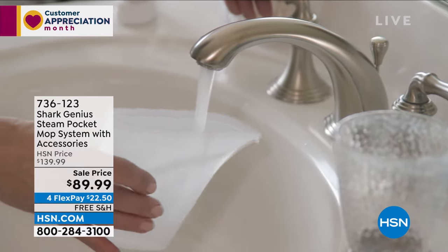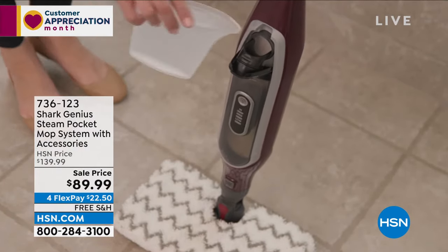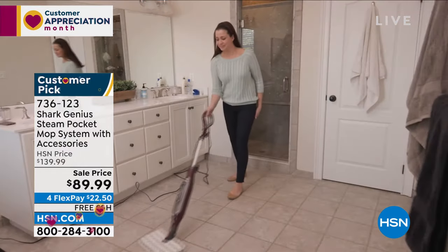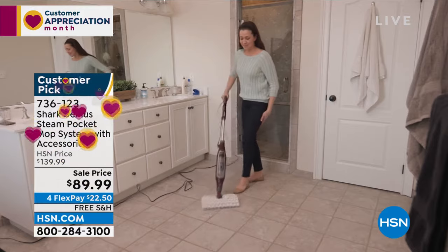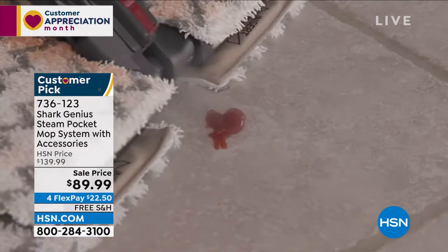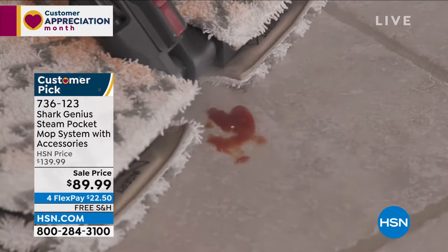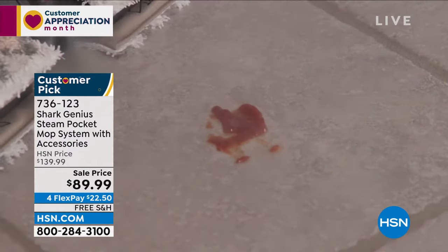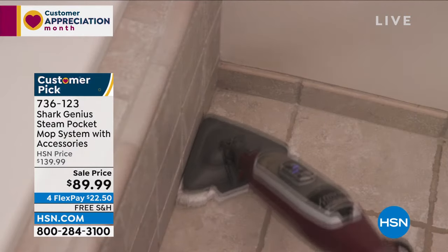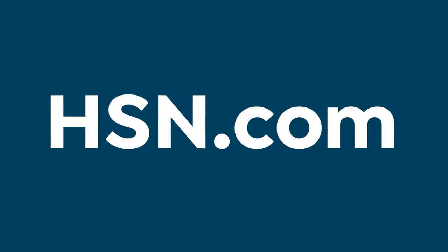Also coming up today only: the Shark Genius steam mop, which cleans and sanitizes floors with free shipping at a sale price of $89.99 — that's $50 off. We love the quality of Shark products, and we'll be featuring the Shark Genius Steam Pocket Mop to clean and sanitize your floors.